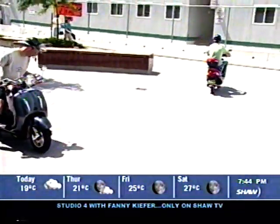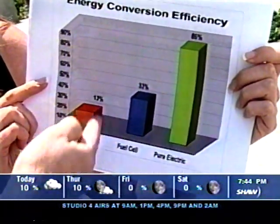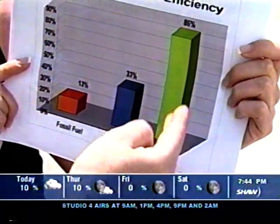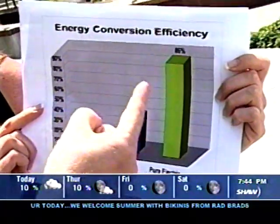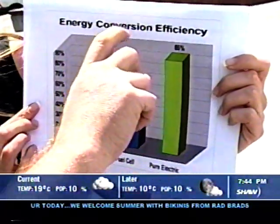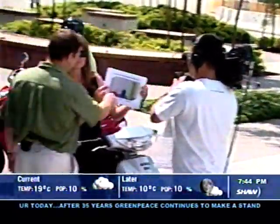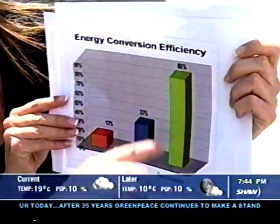This one shows the efficiency of different types of vehicles. If you look at fossil fuels, it amounts to 13% efficiency. Fuel cell is 33%. But pure electric amounts to 86%. And if you take into account that the difference to 100% is the negative environmental impact, and if we reverse the graph, you can see how bad the environmental impact is with fossil fuels compared to electric.